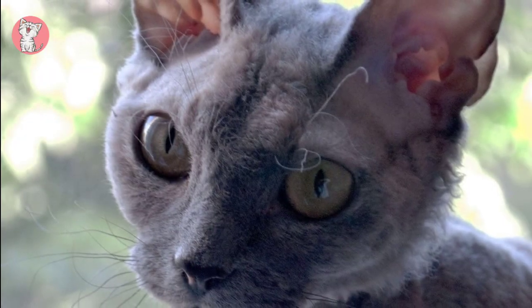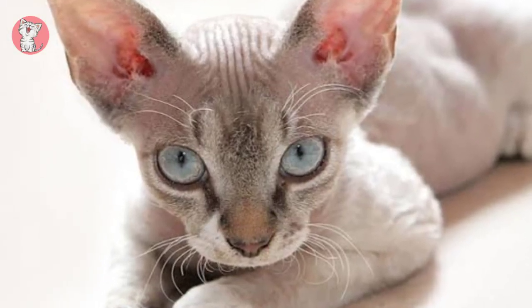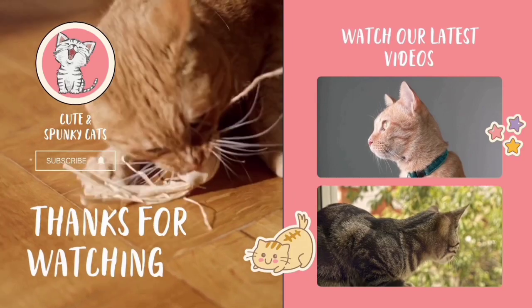Key Devon Rex Cat Facts. Lifespan: 9 to 15 years. Weight: 2.3 to 4.5 kilograms. Colors: the Devon Rex comes in any color or color combination, with or without white markings and in a variety of patterns.